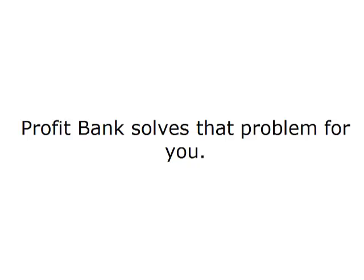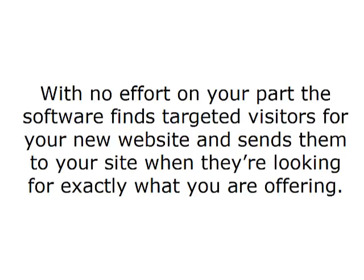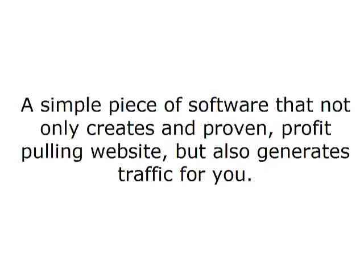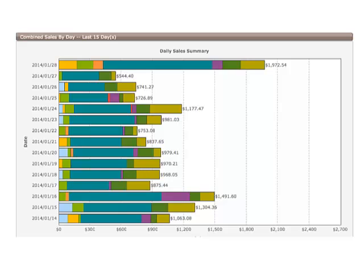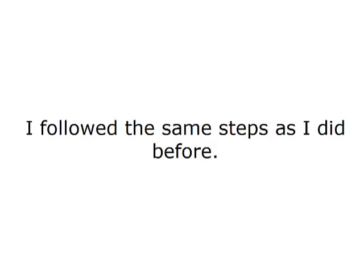ProfitBank solves the traffic problem for you. The ProfitBank traffic distribution system goes out and finds traffic for you — with no effort on your part, the software finds targeted visitors for your new website and sends them to your site when they're looking for exactly what you're offering. A simple piece of software that not only creates a proven profit-pulling website but also generates traffic for you. Once I started using the software, I started seeing consistent sales and commissions coming right into my ClickBank account.